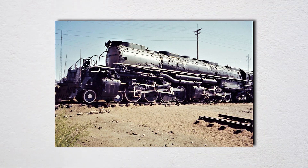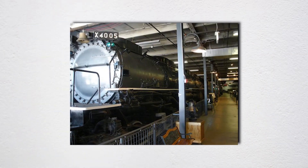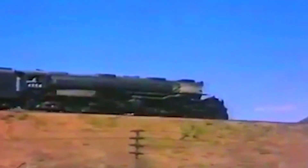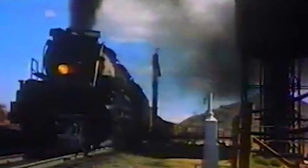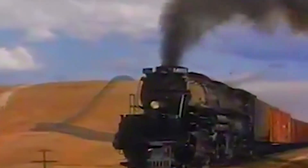The 1953 derailment at Red Desert teaches us something fundamental about engineering. You can design the perfect machine — calculate every stress, test every component, build with the finest materials — but machines don't operate themselves. Humans run them, maintain them, make decisions about them. And humans make mistakes. Ralph Vicente threw a switch too early. Kenneth Mayfield failed to supervise properly. Leo Murray, Lawrence Endress, and James Anderton paid the price for decisions they never made.